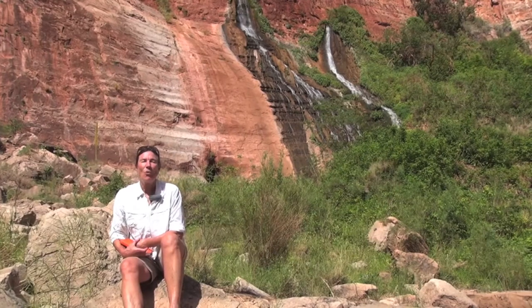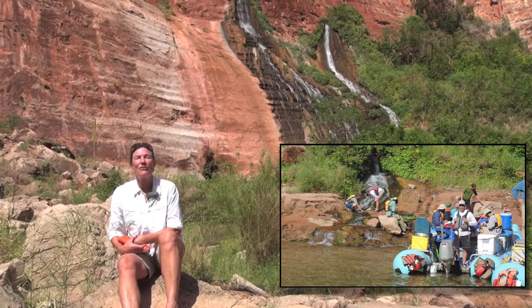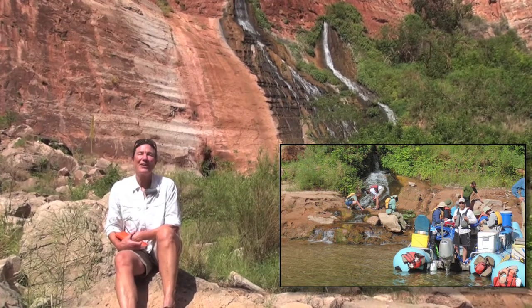You can see the water emerging from several different points. One of the things we're trying to do is understand the flow paths of this water, and secondly, how sustainable the water yield from springs like this in Grand Canyon are.